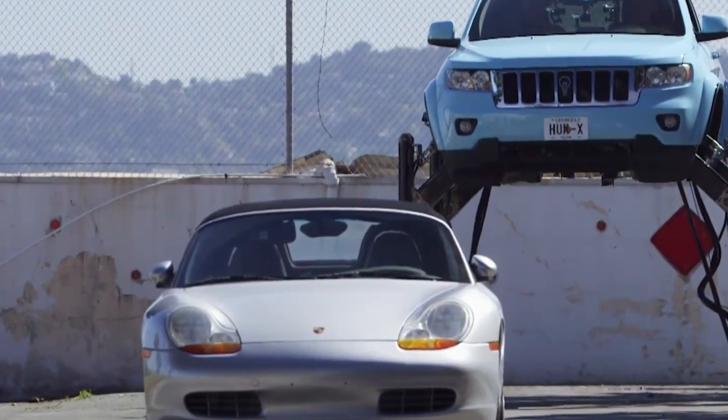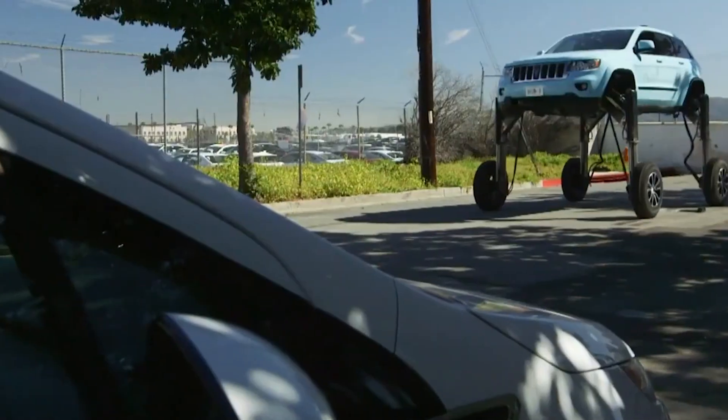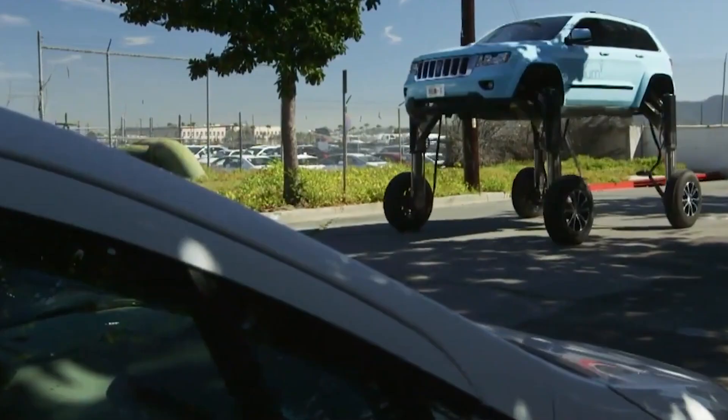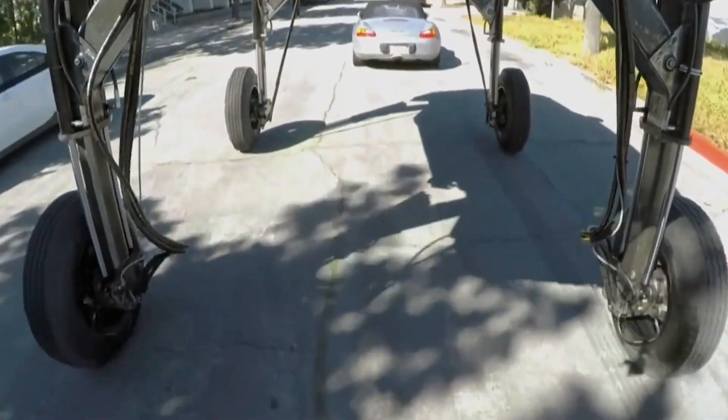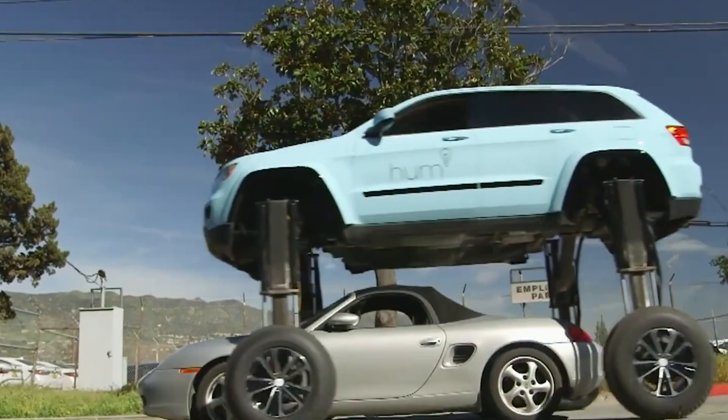And how does it pull off this party trick? It's powered by electric motors connected to a hydraulic pump that feeds pressurized fluid into the suspension. Just a flick of a switch, and boom — you're towering over the Honda Accord that was cutting you off just moments before.